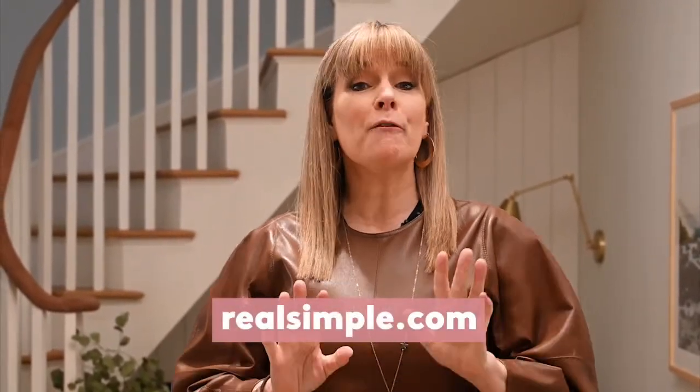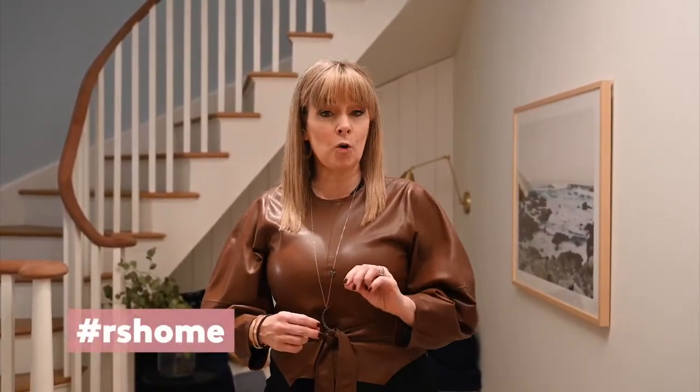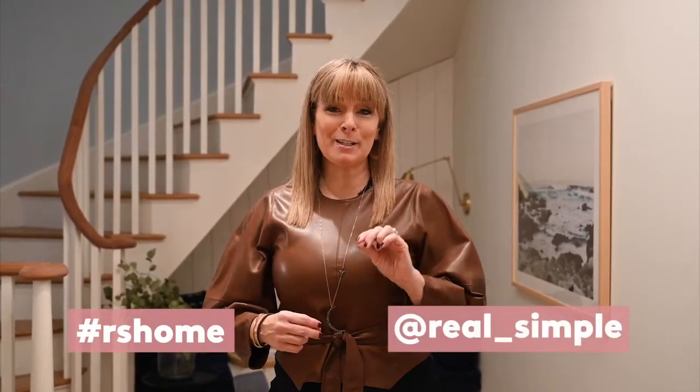At a time when our homes are more important and more utilized than ever, we hope you'll find ideas and inspiration that you can implement into your own home — whether that's a fall recipe, a cute and clever way to organize things, or maybe a way to create a calm creative space for yourself. All the content you'll see today will live on realsimple.com for 30 days.